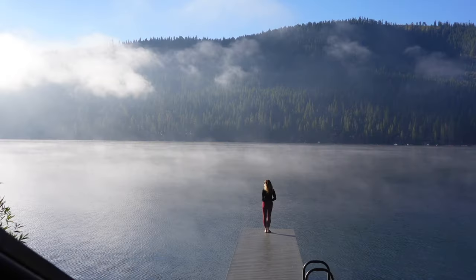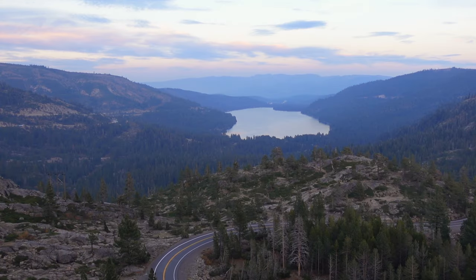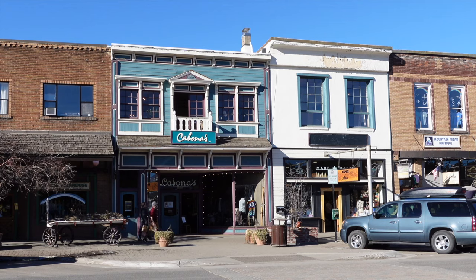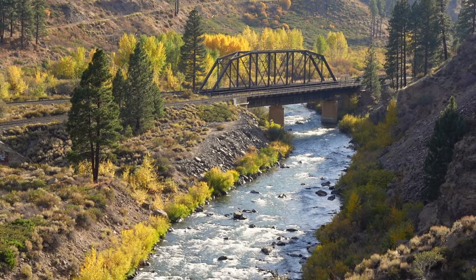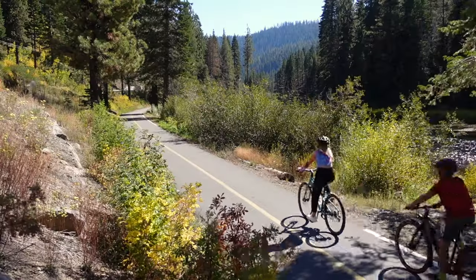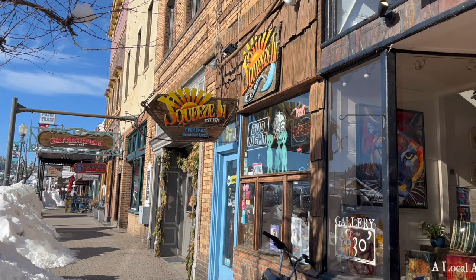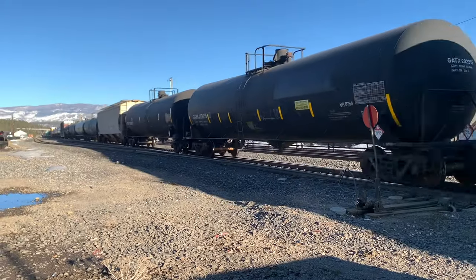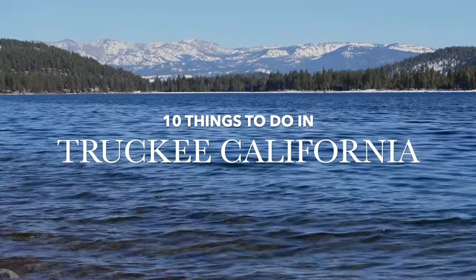In this video, I'm sharing some of the best things to do in Truckee, California. Situated in the Sierra Nevada Mountains in Northern California, Truckee is a small, charming mountain town about a 20-minute drive from North Lake Tahoe. It's known for its outdoor recreation, artsy shops, local restaurants, and historic routes. Here are 10 fantastic things to do in Truckee, California.